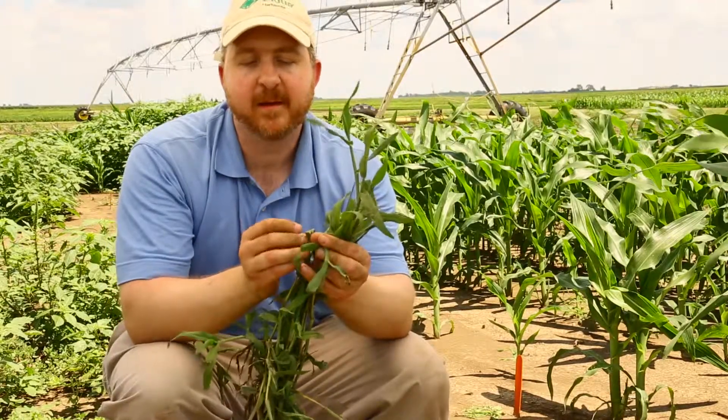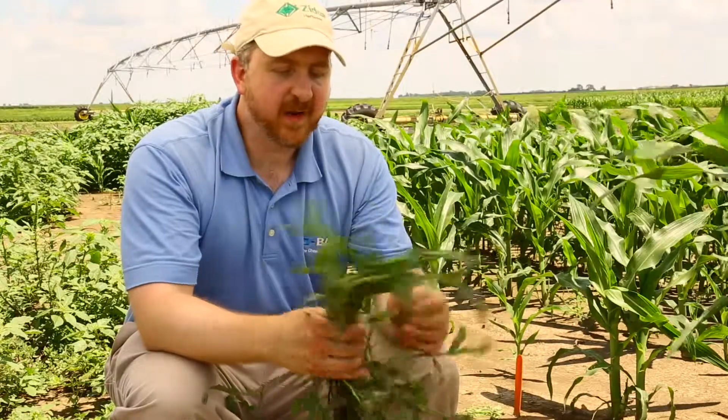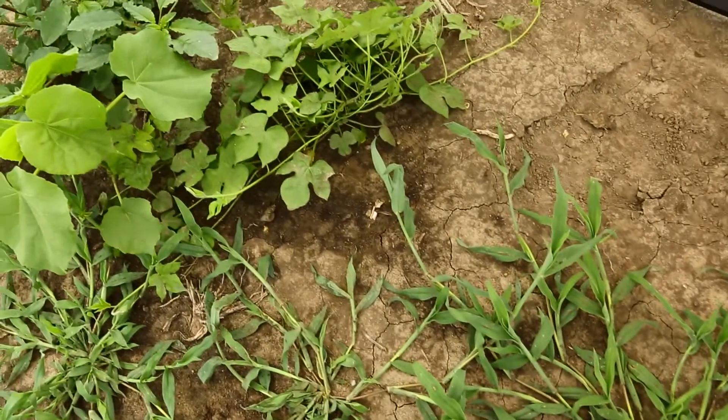And if you look on either side of it, it's got a lot of coarse hairs on both sides of it. The large crabgrass doesn't always grow prostrate like we see here. When it has severe weed competition, it can grow to about two and a half feet tall.